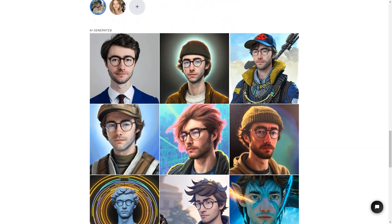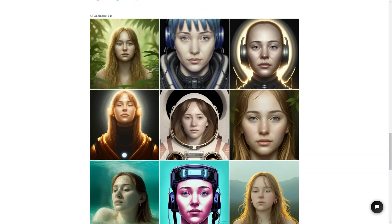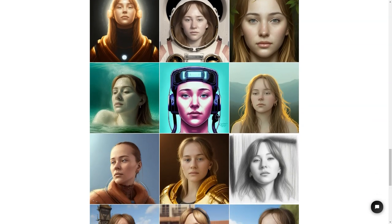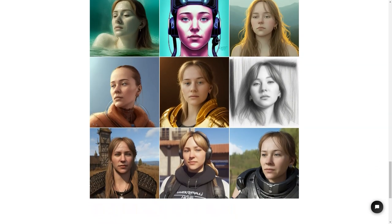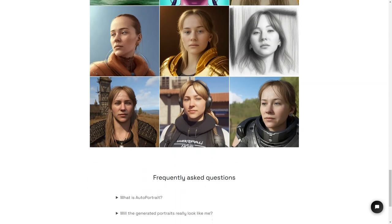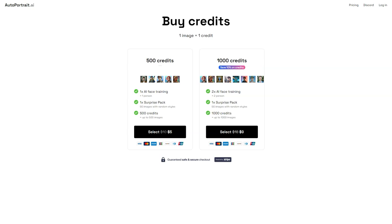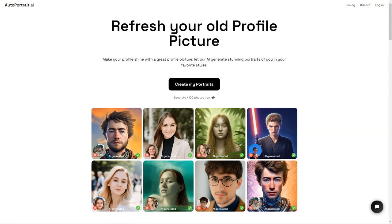To use AutoPortrait.ai, you'll need to buy credits. One image equals one credit, and you can buy 500 credits for one face training with artificial intelligence for one person. There's also a surprise package option where you can get 50 images with random styles for a fun surprise. If you want even more portraits, you can buy 500 credits for up to 500 pictures, or 1,000 credits for up to 1,000 pictures. And if you buy 1,000 credits, you'll even save 10%. That's two-face training with artificial intelligence for two people and up to 1,000 images.